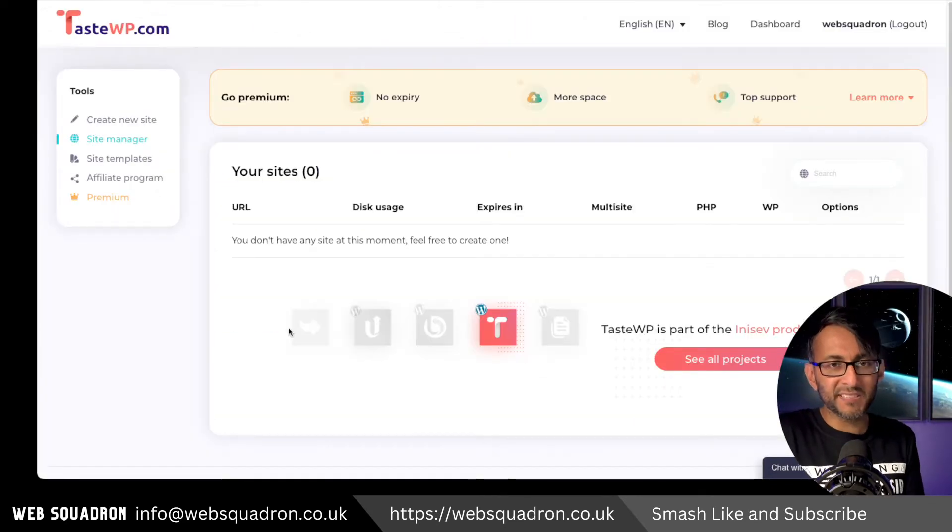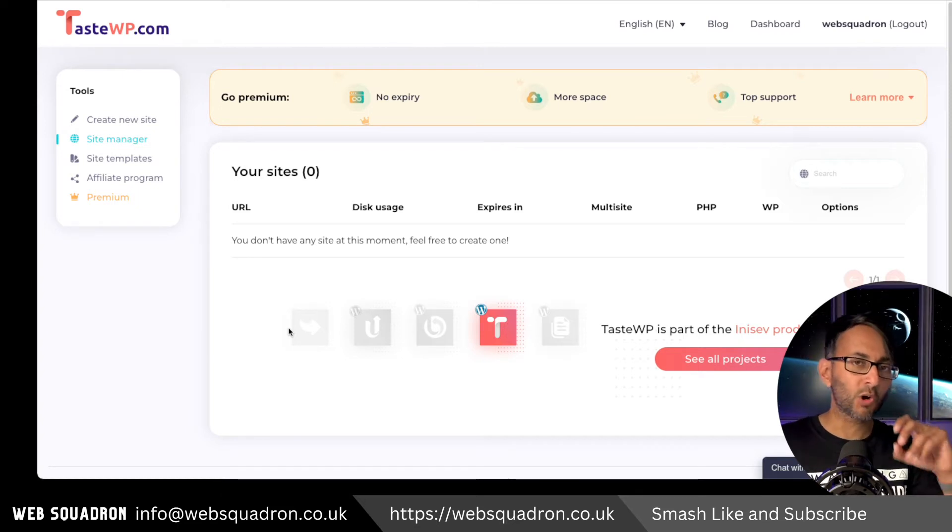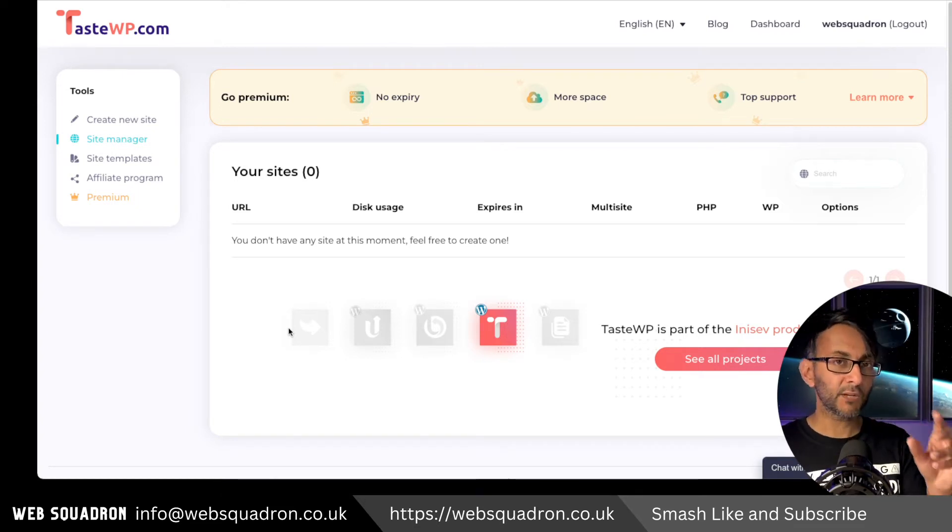You can sign up for free to get the ability to create two free websites. These are WordPress websites and you can install whatever plugin or theme you want on here — you are not restricted. The only limitation is they only last for seven days, so you'd have to go for the premium version, but I'm not here to push you to that.